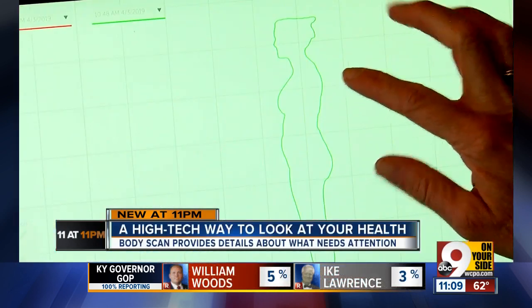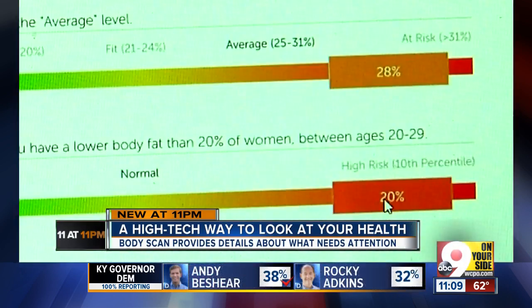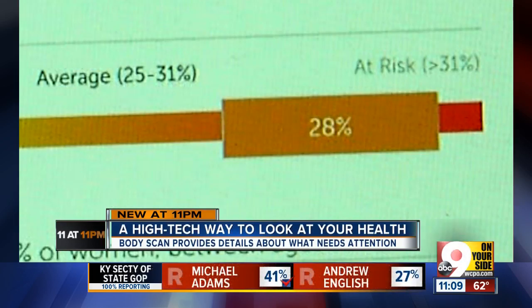Katie's first scan in April showed slight text neck, and in body composition it gave her an average ranking, trending toward the higher end of average. The scan showed her body fat percentage at 28%, just below the at-risk threshold of 31%. 'It told me that my body fat percentage is a lot higher than I would have expected it to be.'